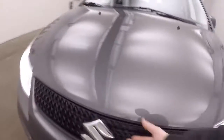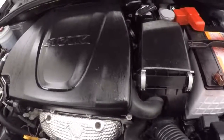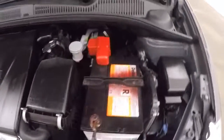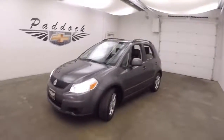Look under the hood here. It's a 2 liter, 4 cylinder — small car, but still a decent size engine for a small car. Great on gas, plenty of power. It's a 2012 Suzuki SX-4.